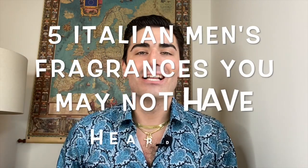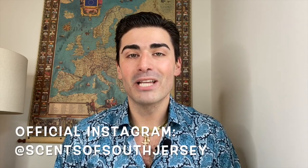Hey, what's happening YouTube, welcome back to Scents of South Jersey with me Kellen for another fragrance video. Today we'll be taking a look at five Italian masculine men's fragrances that you may not have heard of before, or maybe you've heard of them but never tried them, so this will give you an idea of what they're like. If you're new to the channel, hit that subscribe button, check out the Scents of South Jersey Instagram page for news, updates, giveaways, and photos from my collection.